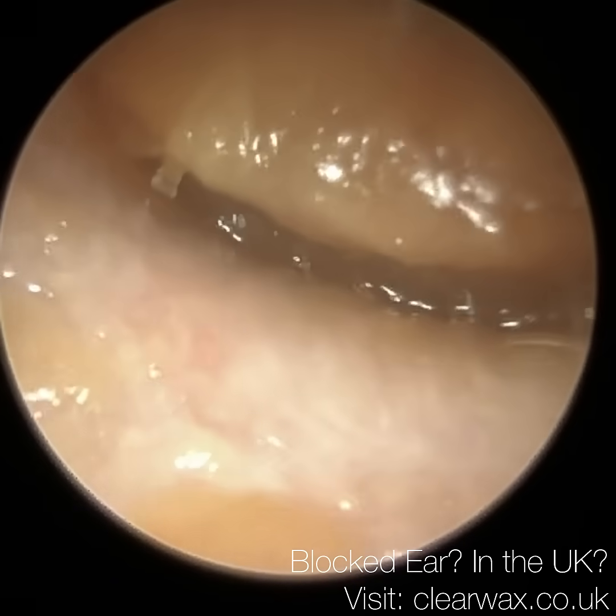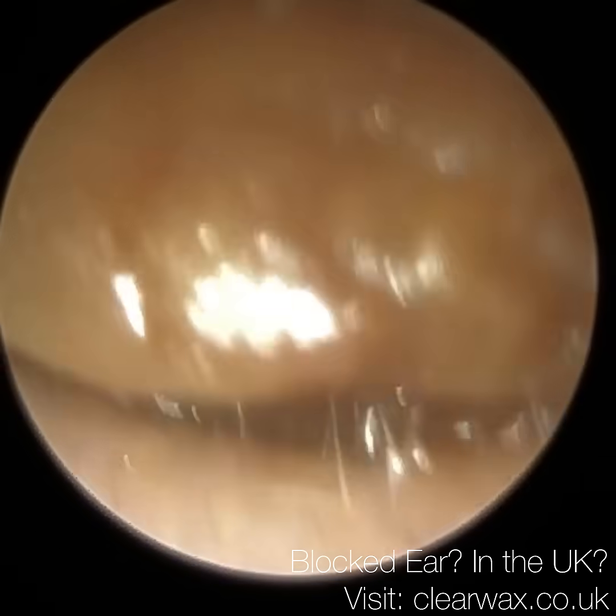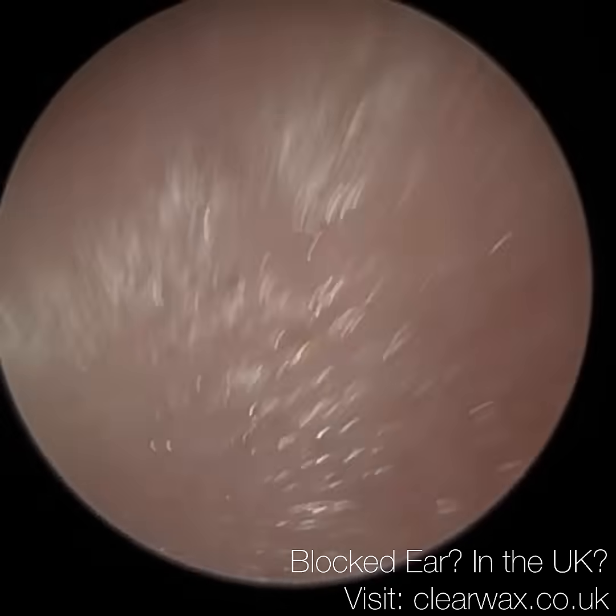Hi everyone, this is Neil Reiteter, consultant audiologist and doctor of ClioAX. Thank you for joining me in my latest video using the iClearScope Endoscope.